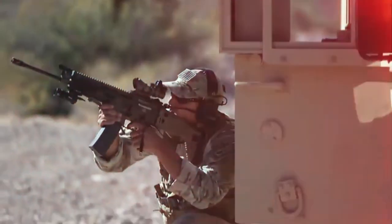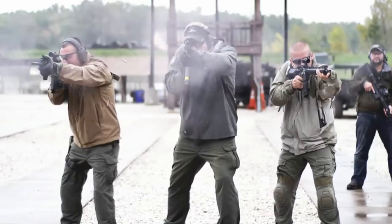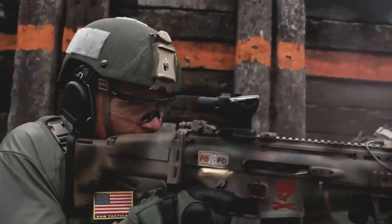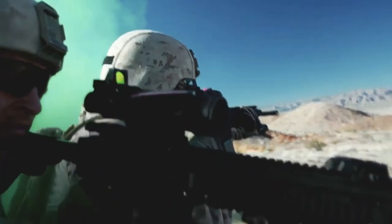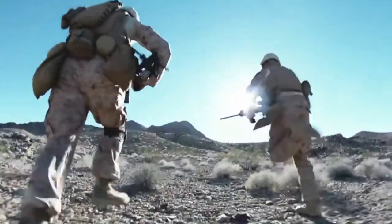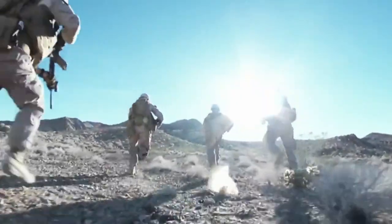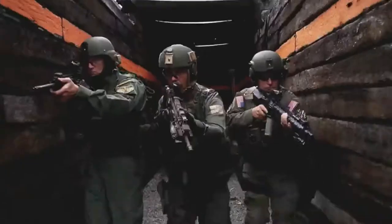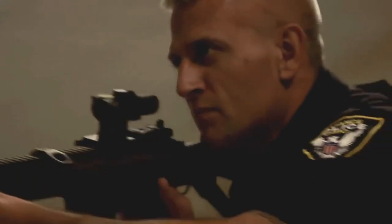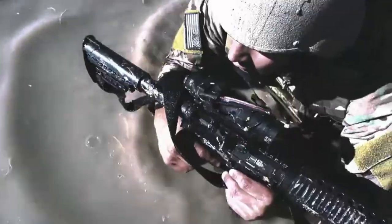In the annals of firearm sighting system design and field application, no other optic has earned a more solid reputation than the Trijicon ACOG. It's been the preferred optic by freedom fighters in most inter-global conflicts in the past decade, and embraced by countless law enforcement agencies and consumers alike — its durability has achieved near-legendary status.